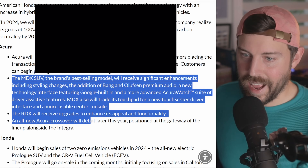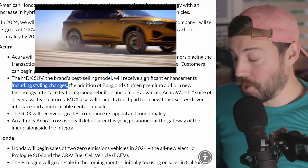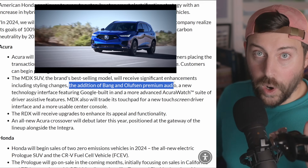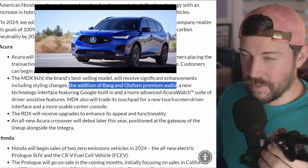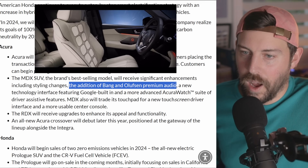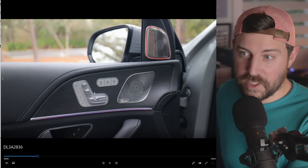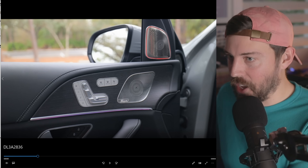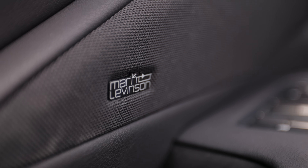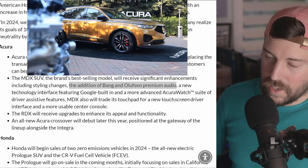The MDX — the best-selling Acura of all time — will receive significant enhancements including styling changes. I think the MDX still looks amazing after three years on the market, so I'm curious what they'll change. It's getting the Bang & Olsen premium audio — rest in peace ELS audio. I wasn't really feeling the ELS in the TLX Type S I just drove. I had just come out of the Burmester sound system in the Maybach GLS 600, and I'm also in the Lexus TX 500H this week with the Mark Levinson, which sounds incredible.